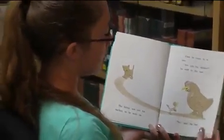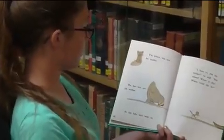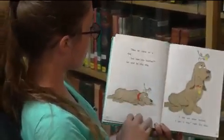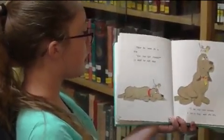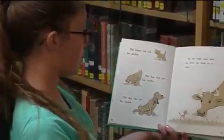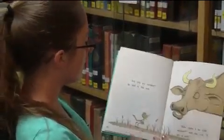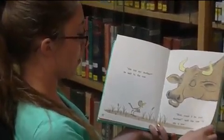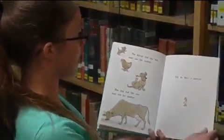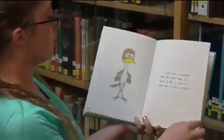Then he came to a hen. 'Are you my mother?' he said to the hen. 'No,' said the hen. The kitten was not his mother, and the hen was not his mother. So the baby bird went on. 'I have to find my mother. But where? Where is she? Where could she be?' Then he came to a dog. 'Are you my mother?' he said to the dog. 'I am not your mother. I am a dog,' said the dog. The kitten was not his mother, the hen was not his mother, the dog was not his mother. So the baby bird went on. Now he came to a cow. 'Are you my mother?' he said to the cow. 'How can I be your mother? I am a cow,' said the cow. The kitten, the hen, the dog, and the cow were not his mother. Did he have a mother? 'I did have a mother,' said the baby bird. 'I know I did. I have to find her. I will. I will.'